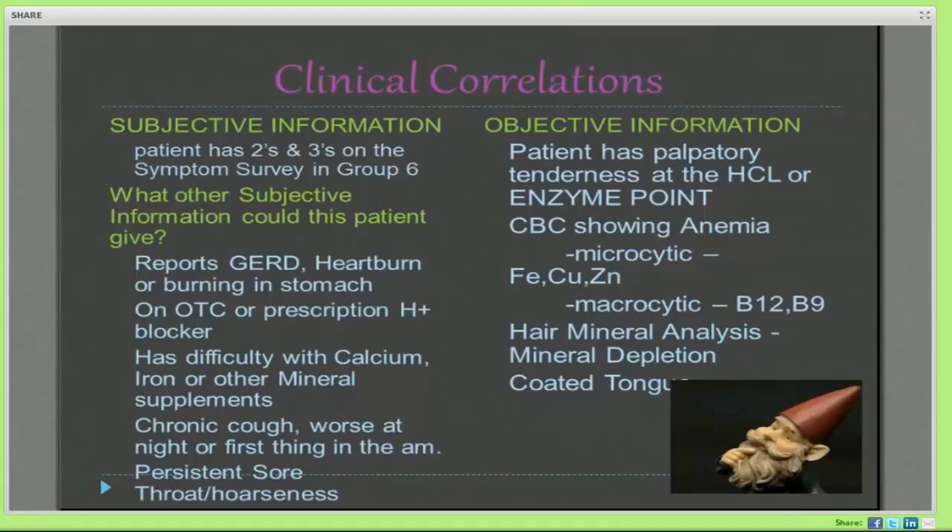The subjective information we're getting from our patient is their history and symptom survey. If we're getting twos and threes in group six, what other things is that patient experiencing? Do they report heartburn or GERD as one of their important listings? Are they on an over-the-counter or prescription acid blocker like Prilosec, Pepcid, Rolaids, or Tums? Have they had problems with calcium, iron, or other mineral supplements? If you're not making adequate stomach acid, you're not going to assimilate calcium and you may find that it constipates you.